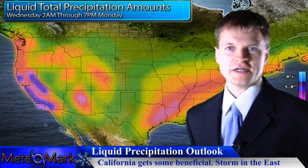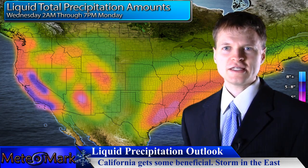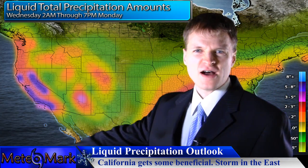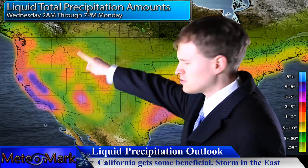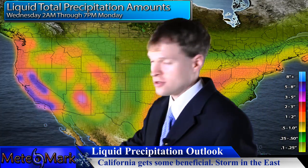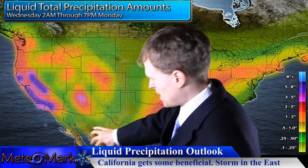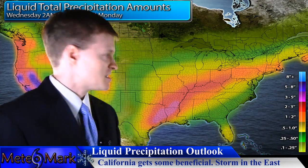Speaking of snow, let's get right into it. We're going to focus first on the west coast. Look at California — much beneficial rain, with even three, five, maybe six inches as far south as San Diego, and a lot of mountain snow, three to five feet or more. This is really good news for the west coast. We're going to continue to get pummeled by these low pressure systems that will then move back east, and that's where we have trouble starting.